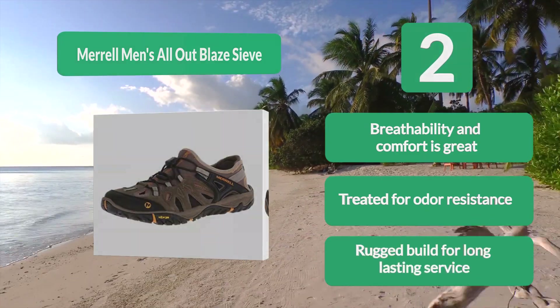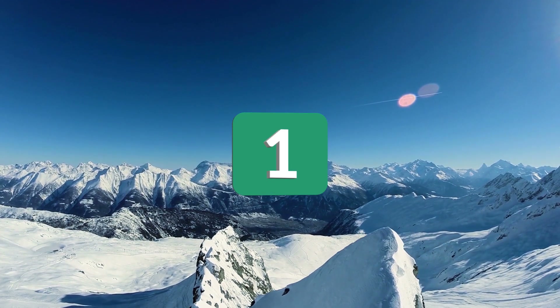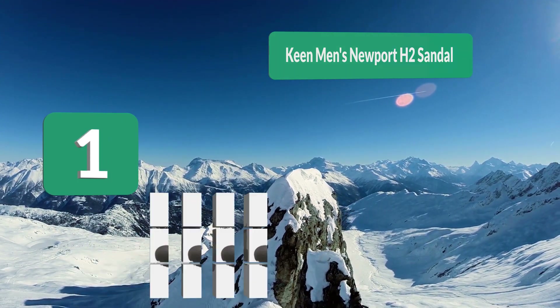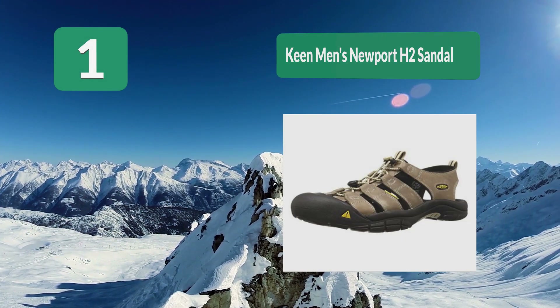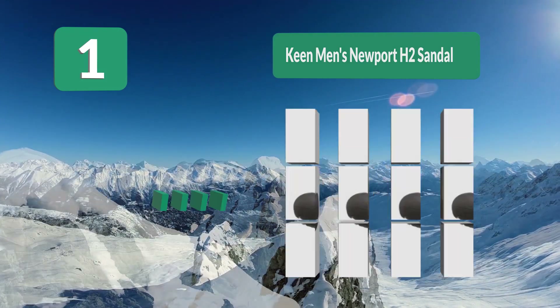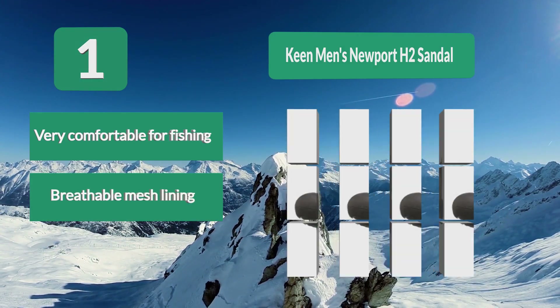Number 1: Keen Men's Newport H2 Sandal. Sandals from Keen are excellent for fishing when the weather is friendly. They make great kayak or boat fishing sandals as they fit securely, the outsole doesn't scuff the deck, and water drains easily. They are also great when you have to hike to get to your favorite fishing spot. Very comfortable for fishing.